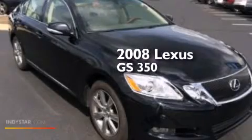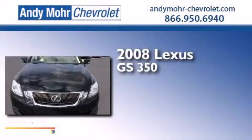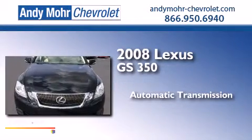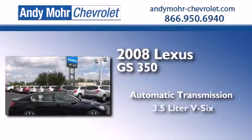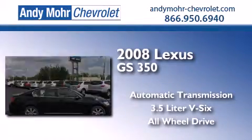This is a 2008 Lexus GS350. This four-door sedan has an automatic transmission, a 3.5-liter V6, and the added safety and control of all-wheel drive.